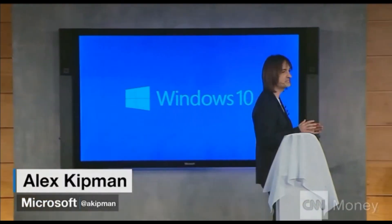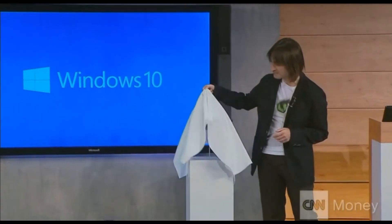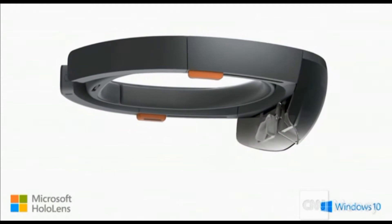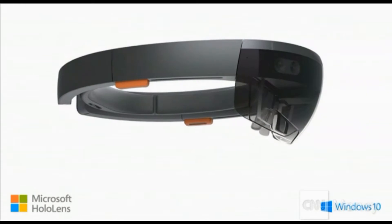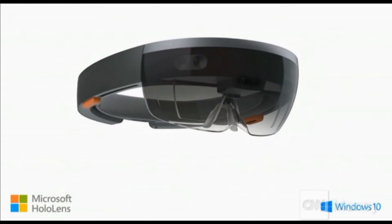I'm incredibly excited to introduce to you Microsoft HoloLens. This is the first fully untethered holographic computer. HoloLens is real, and this will be available in the Windows 10 time frame.